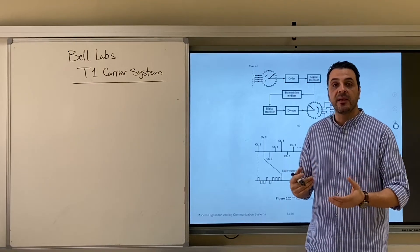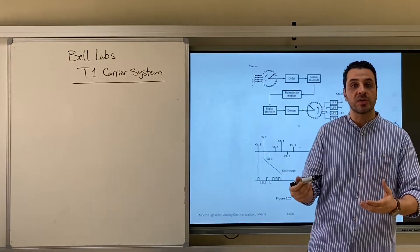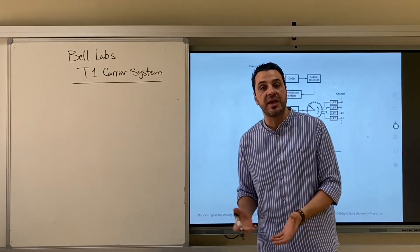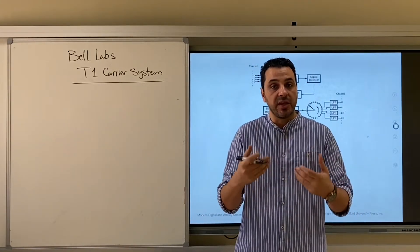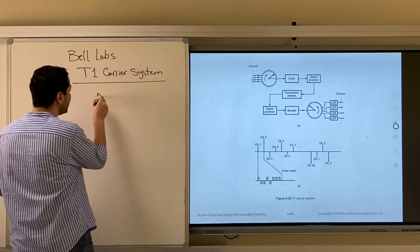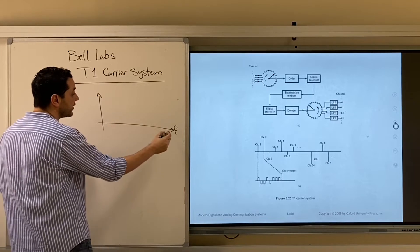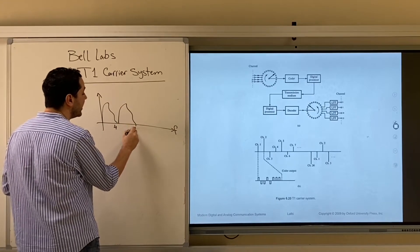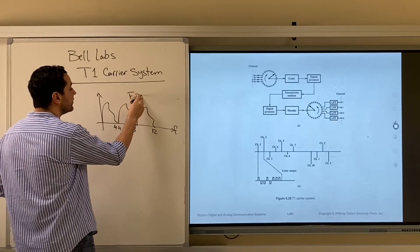So they started to think whether they could use the same cables to increase the capacity — transmit more users on the same cables that were already there. The first idea that came to mind was to use FDM — frequency division multiplexing — which means that over the same cable they could multiplex many voice channels. One voice channel between zero and four kHz, another between four and eight, another between eight and twelve. This is called frequency division multiplexing.